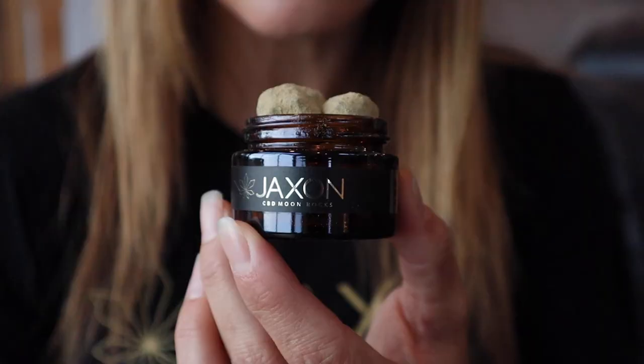The nose on CBD Moon Rocks varies depending on the terpene profile. All natural plant-based terpenes are added for flavor and to enhance the entourage effect.